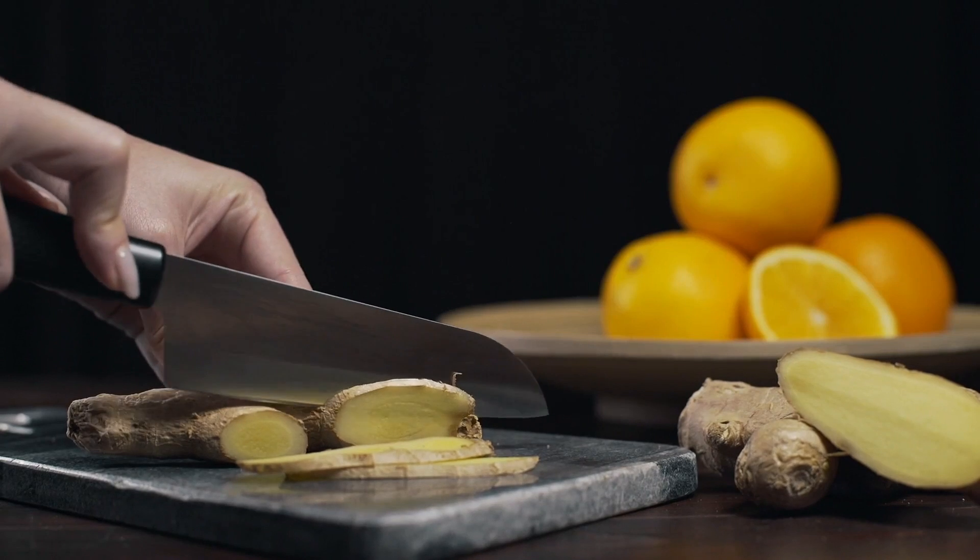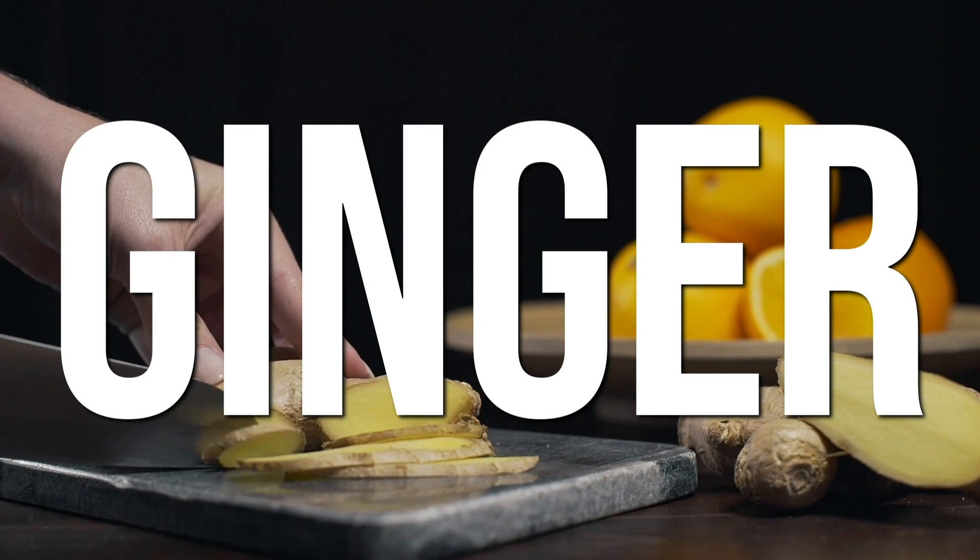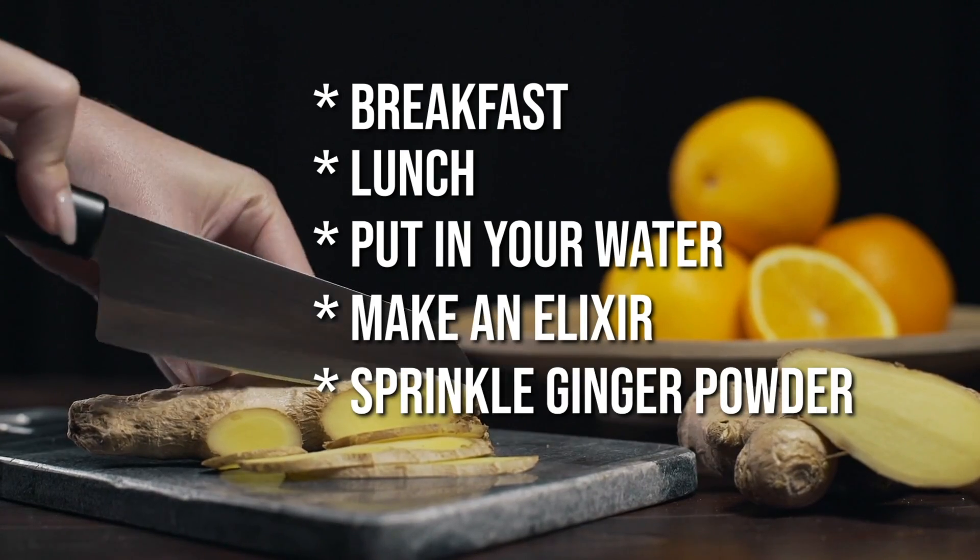Add ginger into your diet all the time — eat it with breakfast, lunch, put it in your water, make an elixir, or sprinkle ginger powder. There's something in ginger known as gingerols. Gingerols allow GLUT4 to come to the surface of a cell. Imagine GLUT4 inside your cell — they come to the surface to receive insulin and glucose. If you have more GLUT4 on the surface, you can catch more glucose, reducing the insulin you need. Ginger increases your body's ability to absorb more glucose, thereby driving glucose levels down and keeping insulin levels down, making you nicely insulin sensitive.